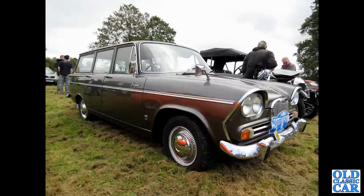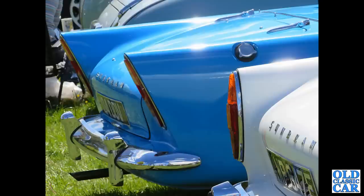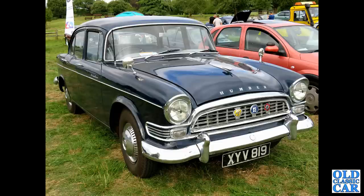A very smart Singer Vogue estate. More classic Roots Group now — a pair of Sunbeam Alpines showing the different tail light arrangements of the early and the late cars compared.